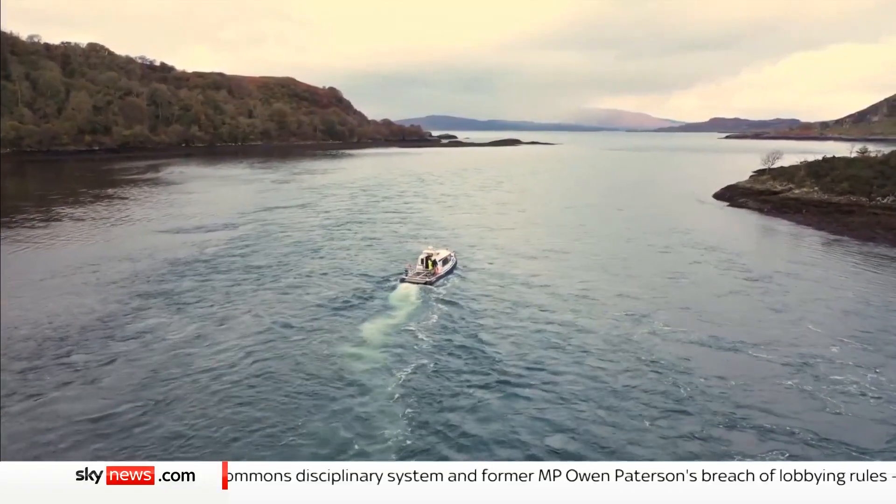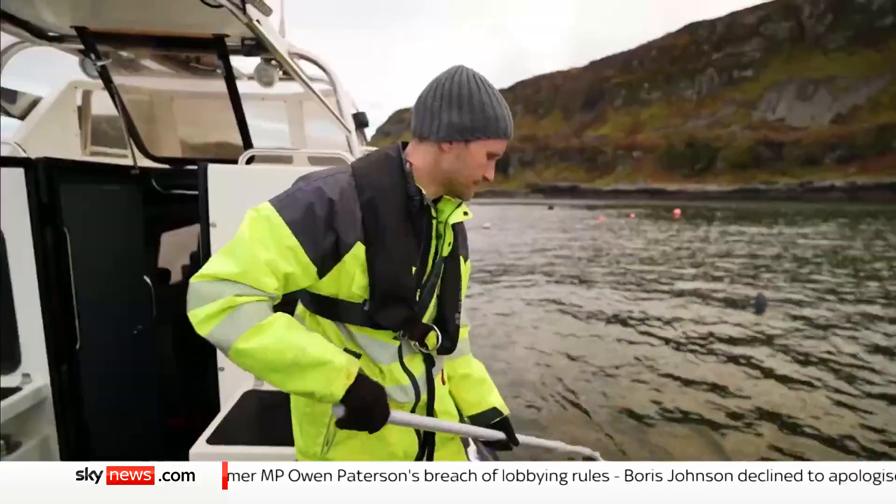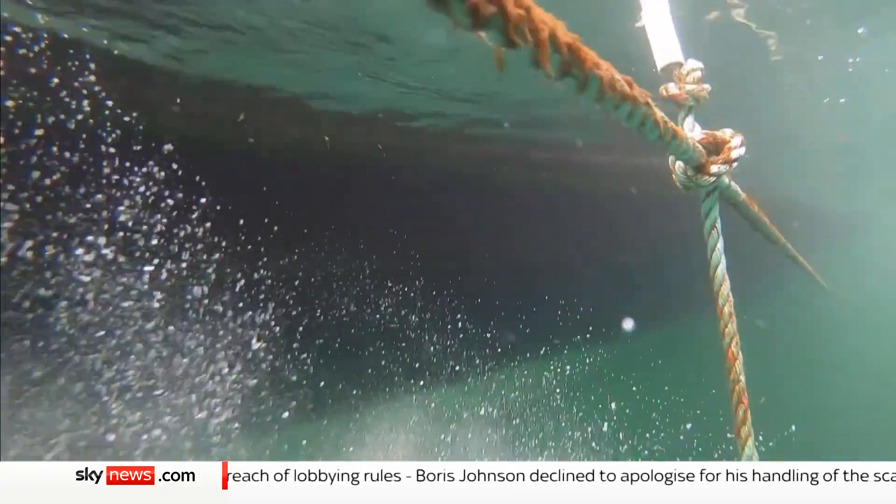The clean, cold waters of Scotland's west coast — perfect conditions for seaweed. And Peter Elbourne is growing it on ropes below the surface.